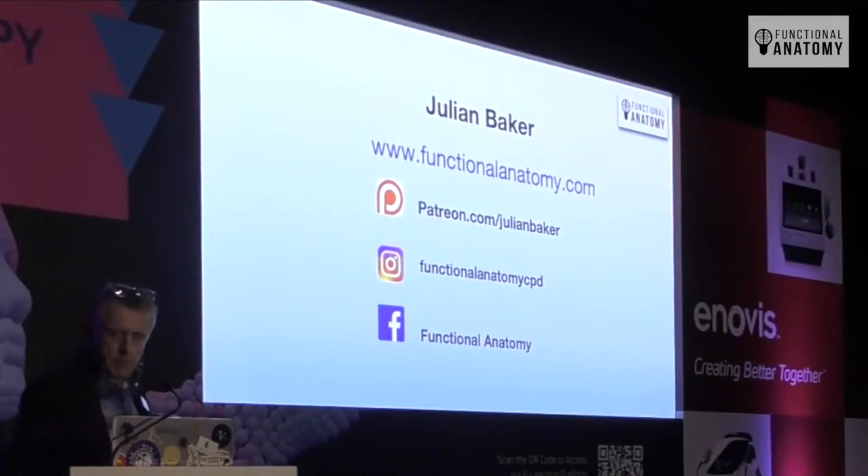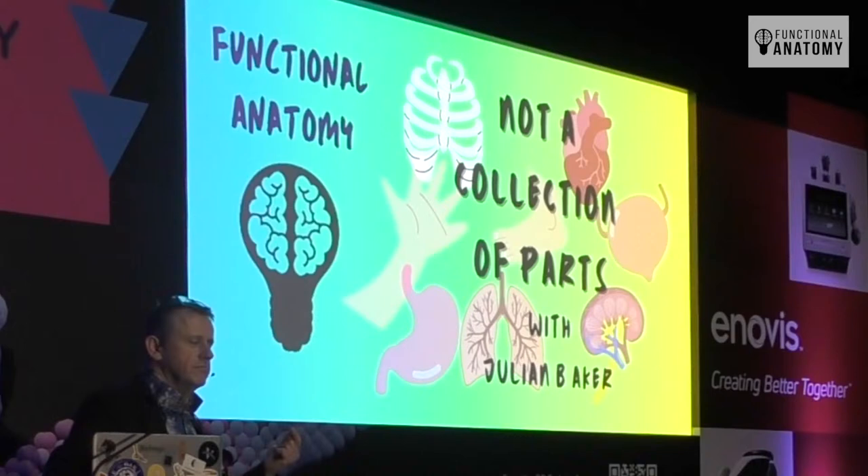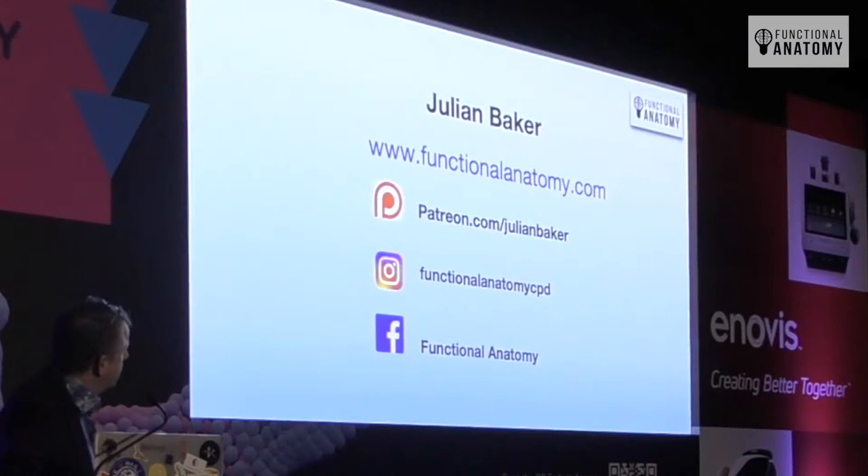I do this thing on Thursdays called Not a Collection of Parts, and that sums up my whole ethos — the body is not a collection of parts. We study collections of parts but tend to forget to put it all back together again. If I move my head across when on a pair of skis, a bike, or a horse, that's going to transfer forces down through my body — those are the laws of physics. Medicine generally doesn't like the laws of physics, and anatomy completely ignores it.